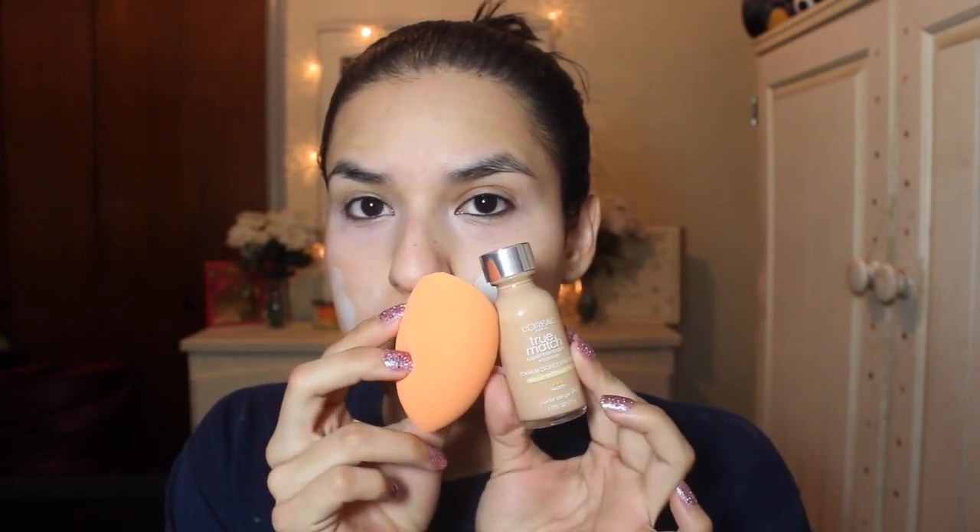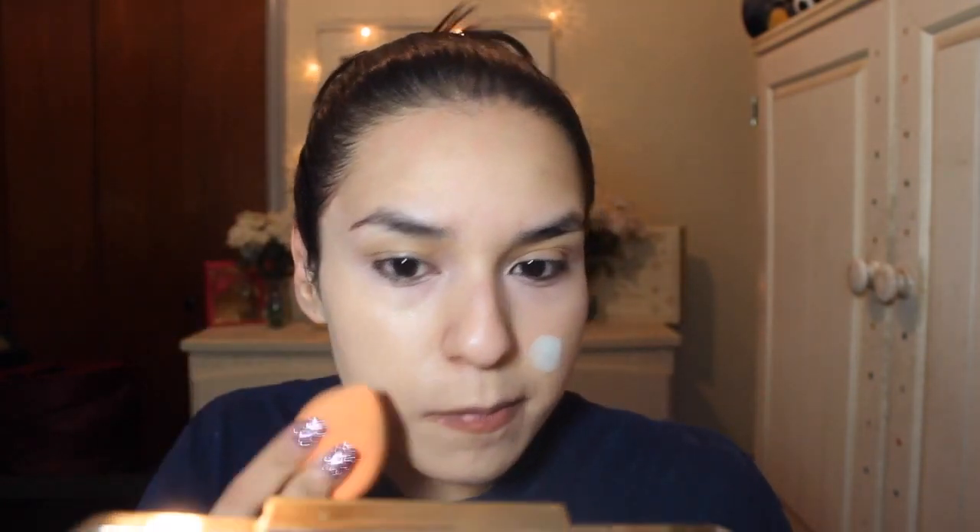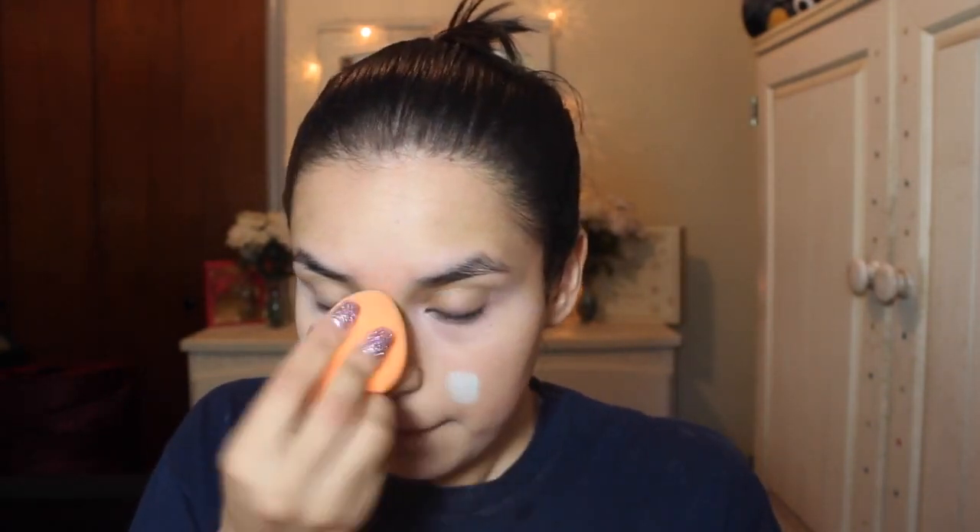Then I'm going to be taking the L'Oreal True Match foundation and my Real Techniques Beauty sponge and applying that all over my face. I love this foundation because it is so lightweight and perfect for every day — it blends like a dream. It's medium to full coverage and it doesn't dry up my skin at all.